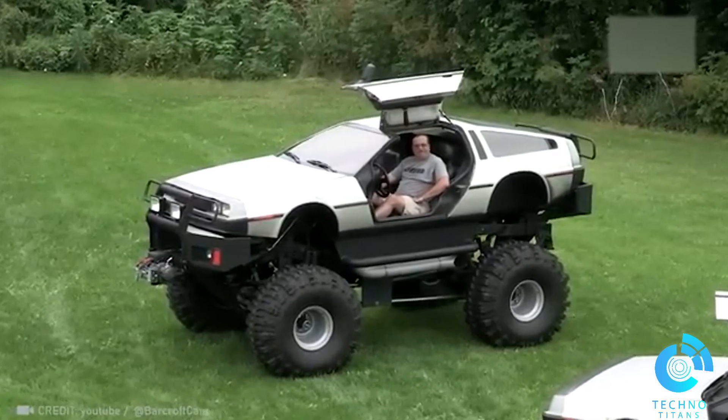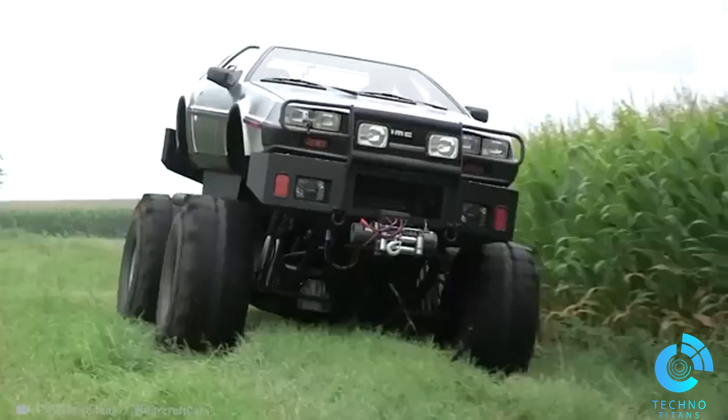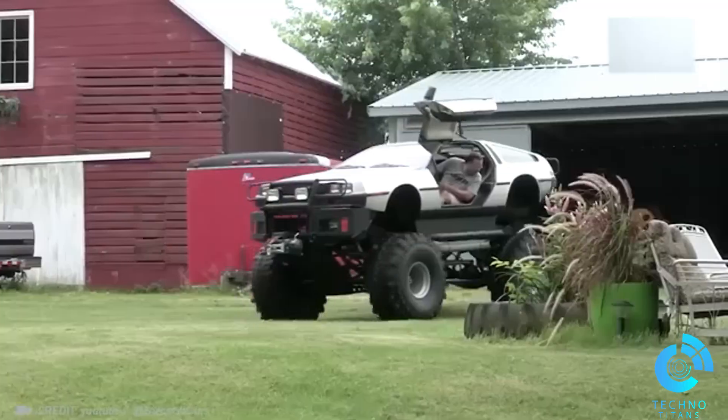Discover how the passion of an engineering enthusiast, inspired by the iconic DeLorean time machine, led to the creation of a company that now features a monstrous truck and a stylish limousine. A truly remarkable story.